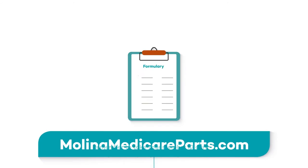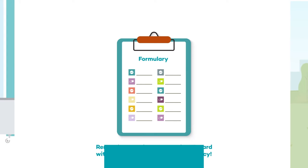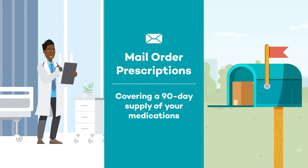We update our formulary, or drug list, often, so it's also a good idea to check and make sure your drug is covered. Talk to your doctor or Melina's pharmacy services team about requesting mail-order prescriptions covering a 90-day supply of your medications. Many people find this to be a great option for getting their medications and saving money.